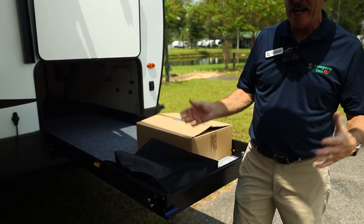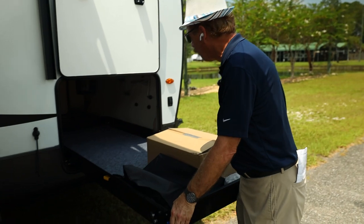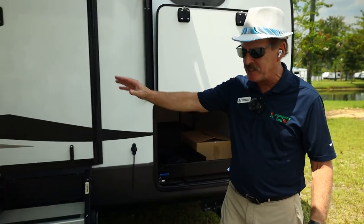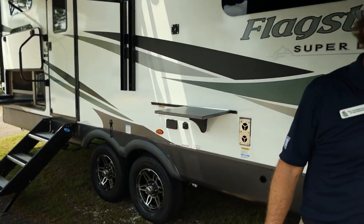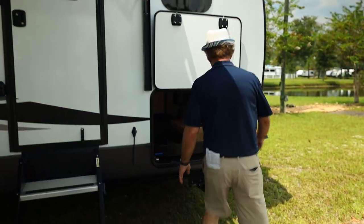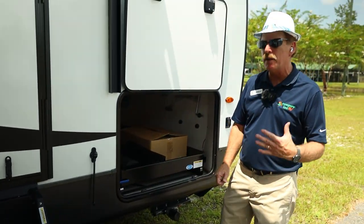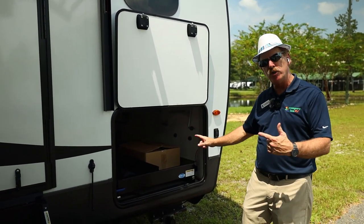Inside the storage, there are magnets on the front wall to keep things from moving around. There are also magnets holding the manual stabilizer handle, so in the event the electric stabilizer isn't working, you can manually raise and lower them. Let me take you around to the other side to show you how this works there as well.